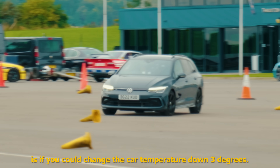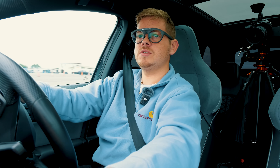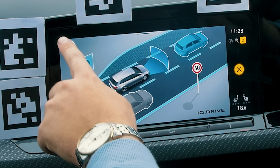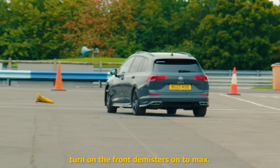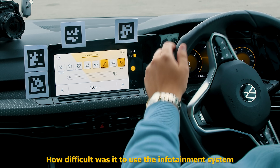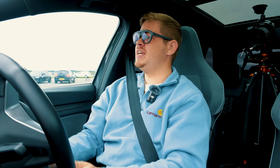First thing I'm going to ask you to do is change the car temperature down three degrees. Next, change the radio station to Radio 6. Next thing is to turn off lane assist. After completing the run, Charlie rated the difficulty of using the infotainment system at about an eight out of ten - quite hard. When asked how well he drove during the task, he gave himself a six.